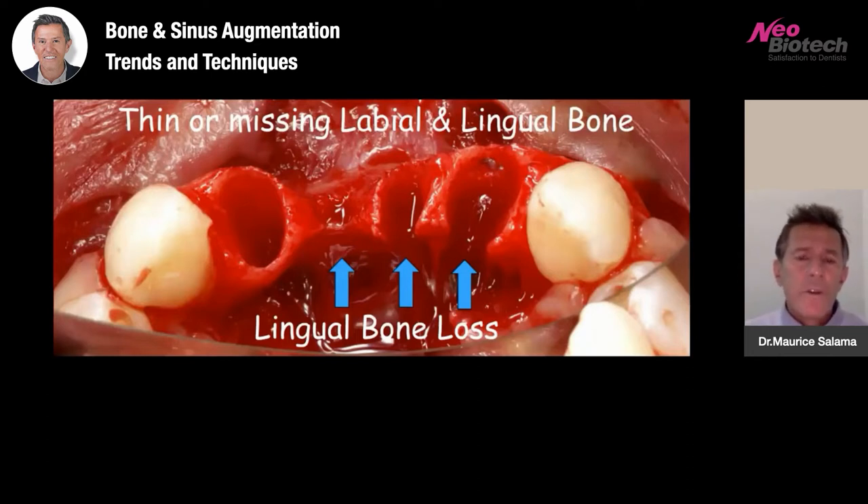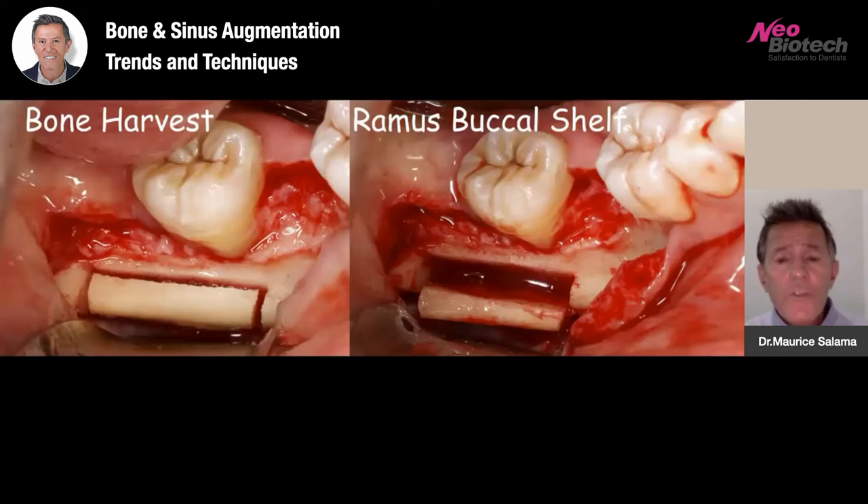In a case like this where periodontal disease teeth were removed because of mobility and bone loss, you can see we have substantial lingual bone loss — which is even more challenging in the mandible because of its location to the genioglossus attachments and the anatomy of the floor of the mouth. We also have vertical and interproximal bone loss. Because of the technology available, we're able to access the ramus buccal shelf, which on many patients is a very common source of efficient and predictable bone harvest of at least three millimeters of cortical bone with low morbidity.